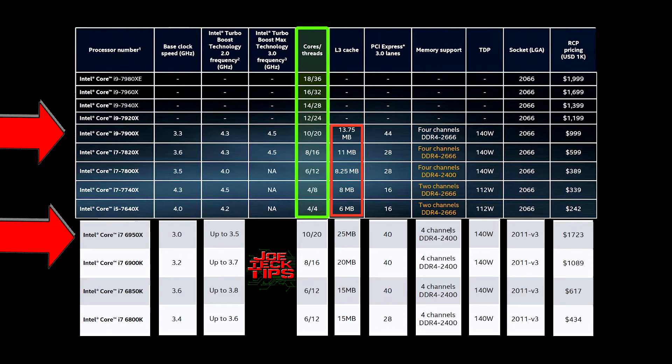I'm not sure where performance will land overall. DDR memory support is 2400 MHz for the 6th generation and 2666 MHz for the 7th generation. The boost clock on the 7900x is 4.5 GHz, while the 6950x only boosts to 3.5 GHz — that's a significant difference.